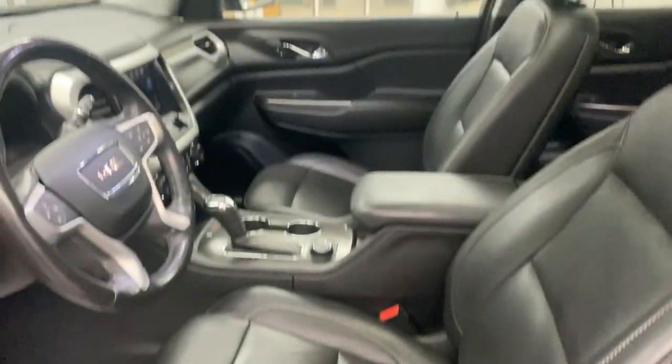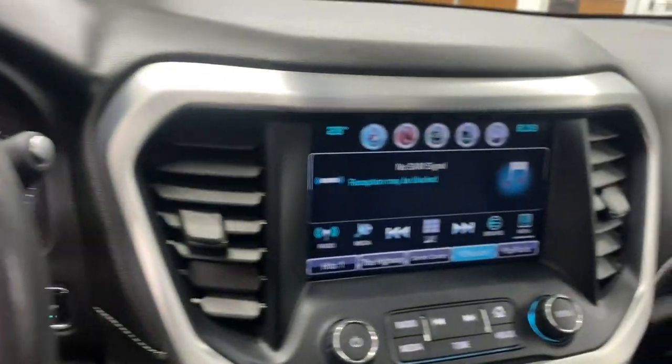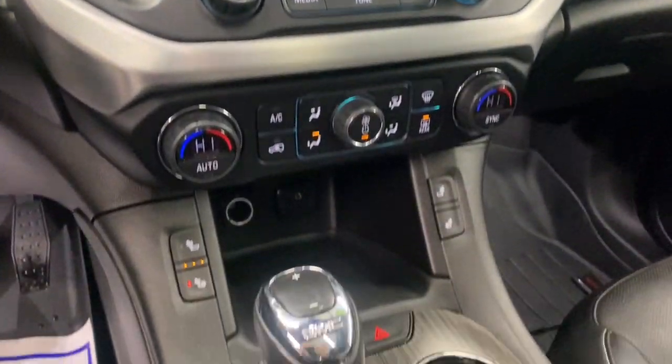It's perfect for your family's needs. Start planning family adventures in this comfortable, tech-savvy Acadia. Come in for a test drive — our team will make it the best part of your day.